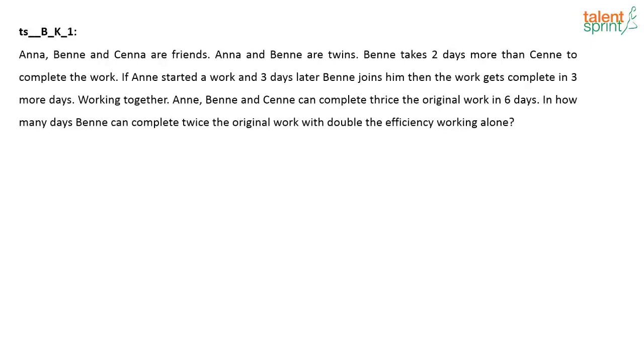This question was posted by BK — again, a question on time and work. Read this question, try to solve it and give me the answer. Anna, Ben and Senna are friends. Anna and Ben are twins. Ben takes two days more than Senna to complete the work. If A started the work and three days later B joins him, the work gets completed in three more days. Working together, A, B and C can complete thrice the original work in six days. In how many days can B complete twice the original work with double the efficiency of working alone?